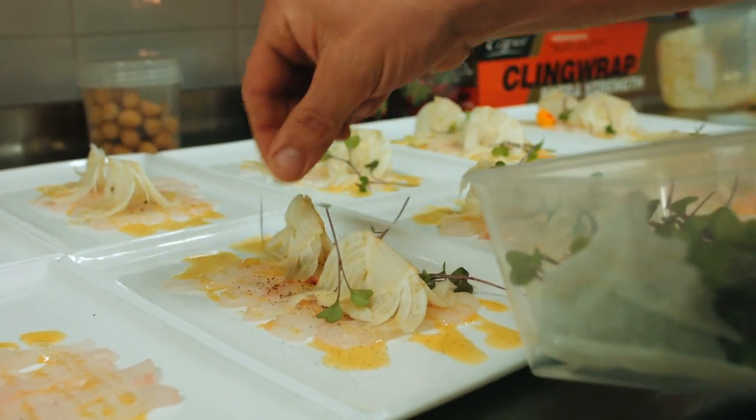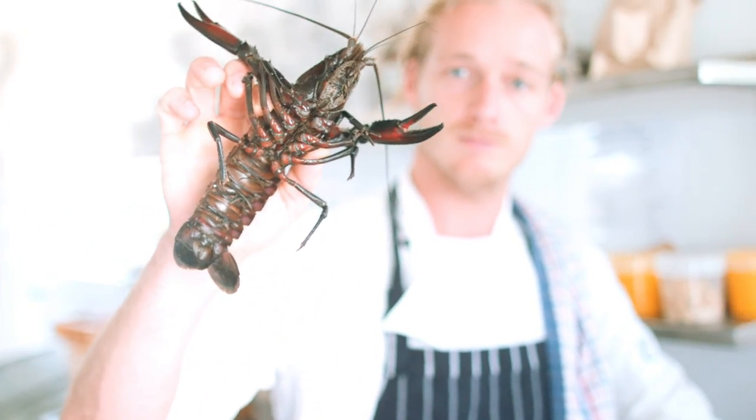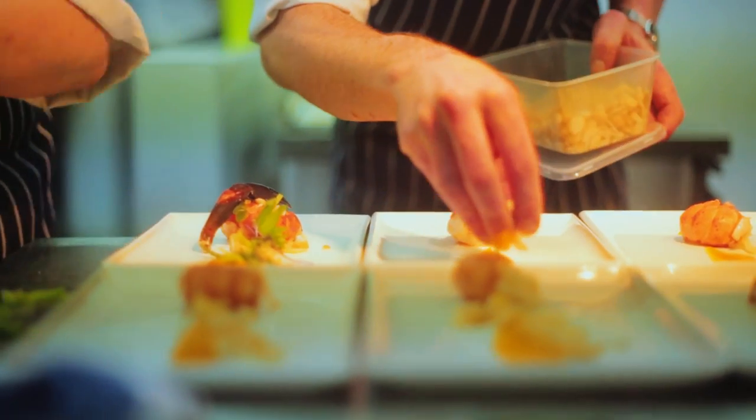The first course was a carpaccio of snapper with shaved fennel, citrus reduction, and split vanilla bean dressing. The second course was a butter-poached marin tail on carrot puree with pickled samphire and some smoked macadamia nuts.